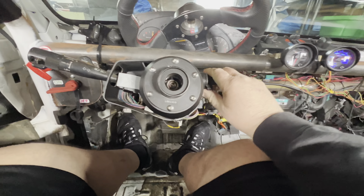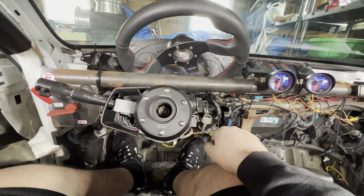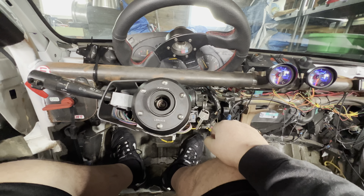Oh, that's a good sign. There we go — fired right up! A little bit of smoke, but you know, it's normal. It's a breeze car.